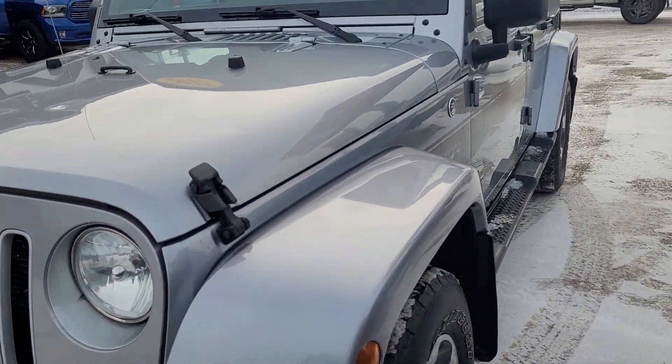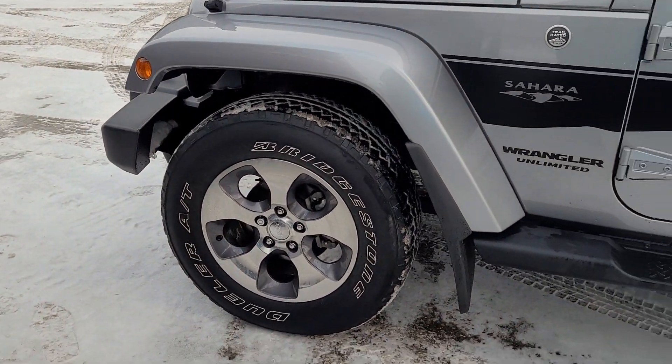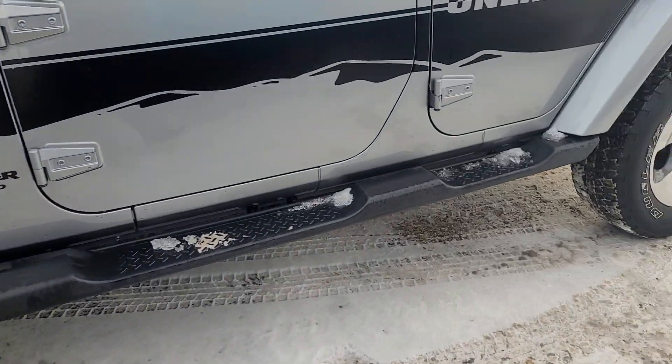This vehicle is very well equipped with the 3.6 liter V6, automatic. You got the 4x4 on there. I love how you got the mud flaps, nice step sides on there.